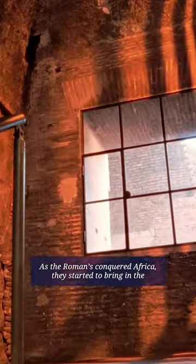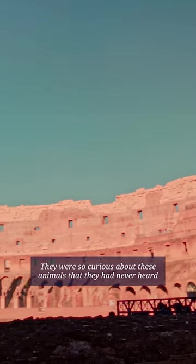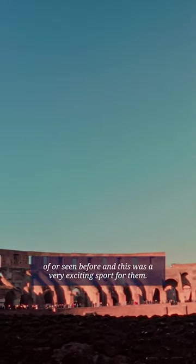As the Romans conquered Africa, they started to bring in the leopards and the lions. They were so curious about these animals that they'd never heard of or seen before, and this was a very exciting sport for them.